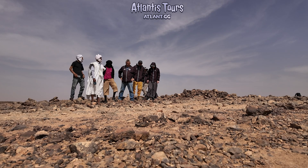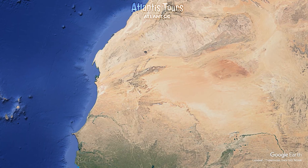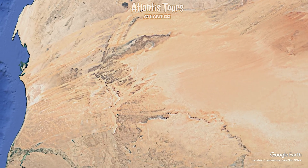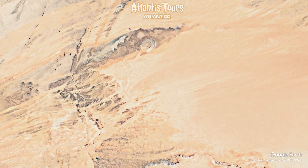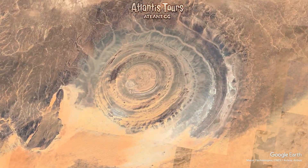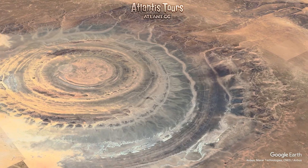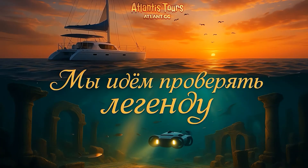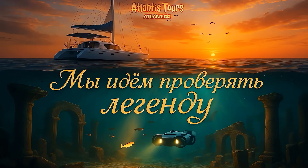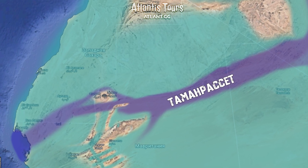That is why our team is setting out on an expedition for answers, and we invite you to join us. The first stage will take us to a place many already call the Cradle of Atlantis — the Rishet structure, the very Eye of the Sahara. It lies deep in the Mauritanian desert, in an almost uninhabited region. Ahead of us lie hundreds of kilometers of sand, scorching heat, and wind. But the goal is worth it. We will examine the concentric rings with our own eyes, take rock samples, and search the surface for anomalies — or, if luck is on our side, even artifacts.